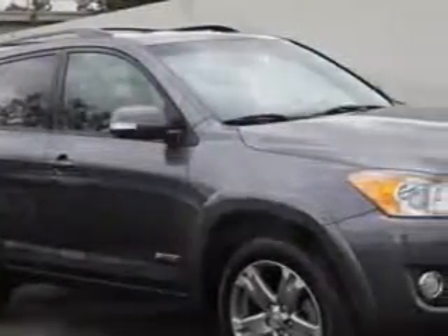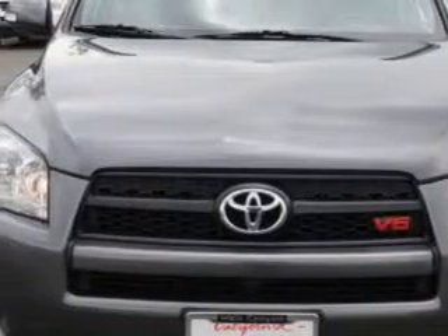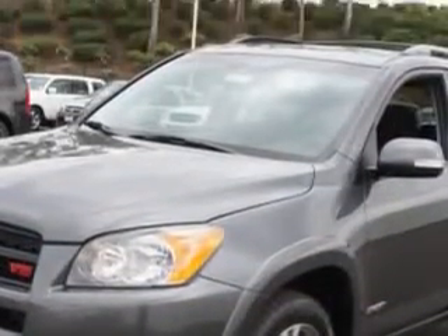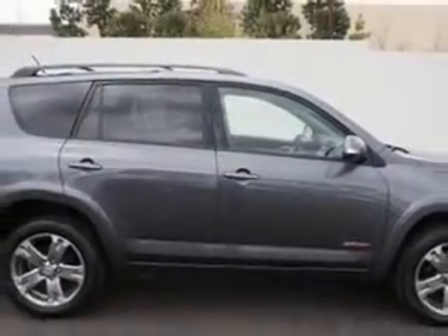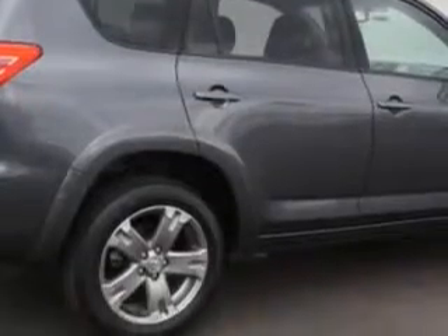comfort, and space — whether taking the kids to their soccer game or having a night out with your friends. You will love this Magnetic Gray Metallic 2009 Toyota RAV4 SUV 4x4, equipped with a 6-cylinder engine and an automatic transmission with only 62,223 miles. Enjoy an exceptional 26 miles to the gallon on this family SUV.